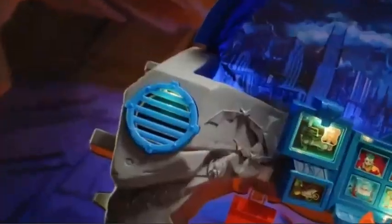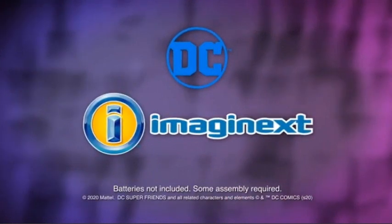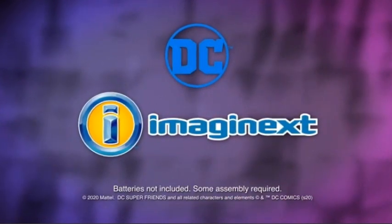Intruder alert! Discover your inner superhero through playtime and imagination. That cave is secure! For now! Imaginext is a proud sponsor of Disney Junior. Batteries not included, some assembly required.